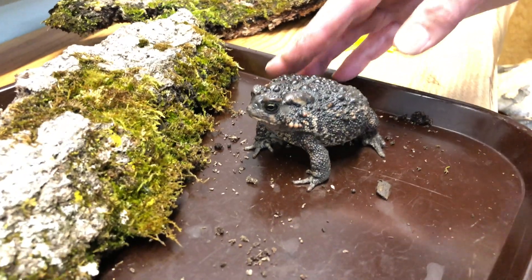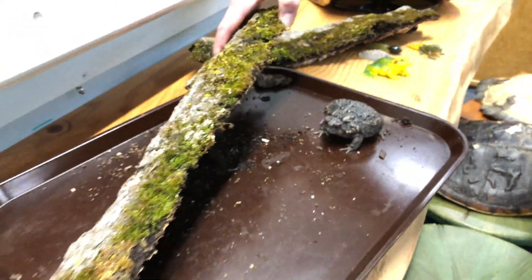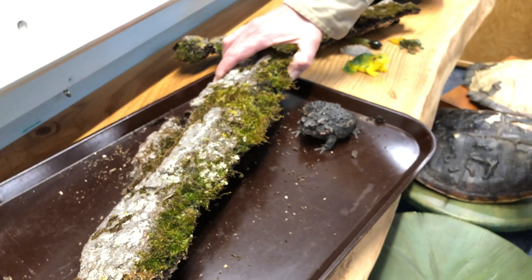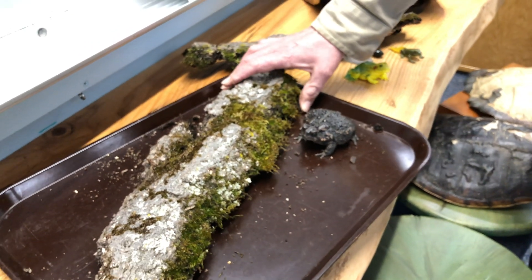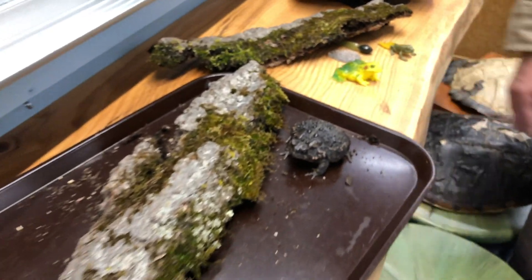That thicker skin means they spend more time out on land than typically frogs and tree frogs do. Their habitat is typically under pieces of bark or under dry leaves, and in the winter they'll dig deep burrows underground and overwinter and hibernate.